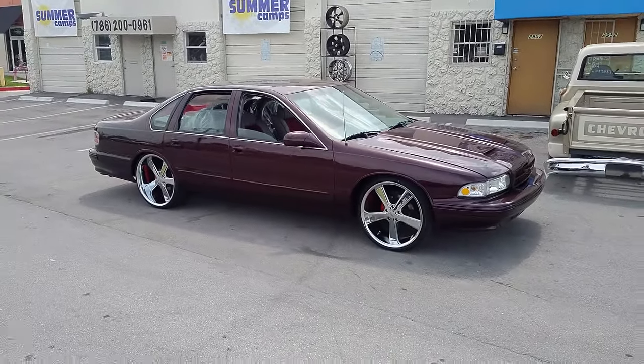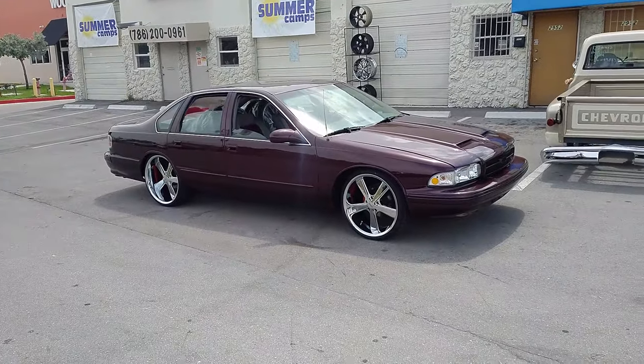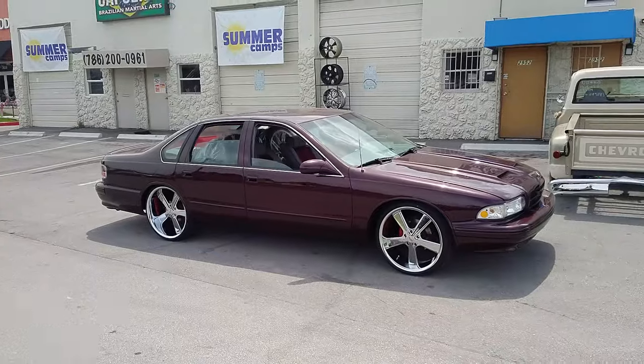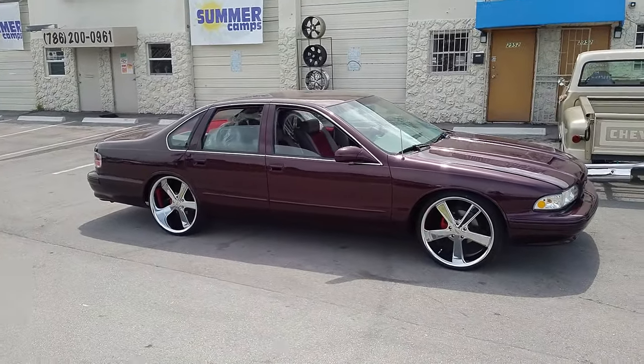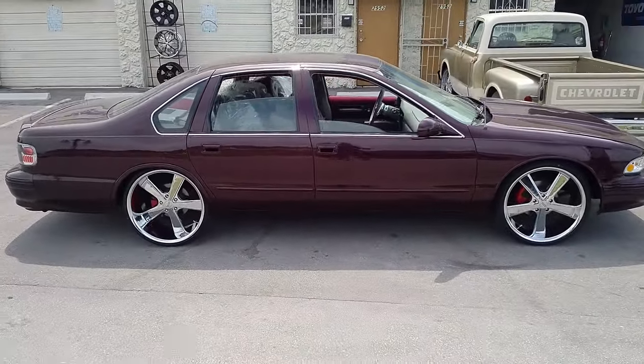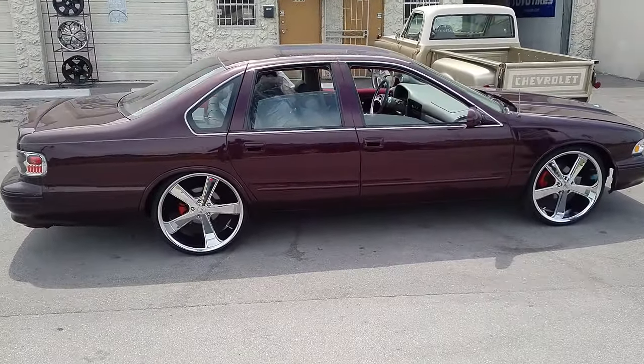Burgundy is exactly my favorite color. I do have a black one myself, but I would definitely love to sell that and go ahead and get a burgundy, because this is definitely my favorite color of all of them. Great looking vehicle — these wheels just go on this car. It's like they belong on the car.